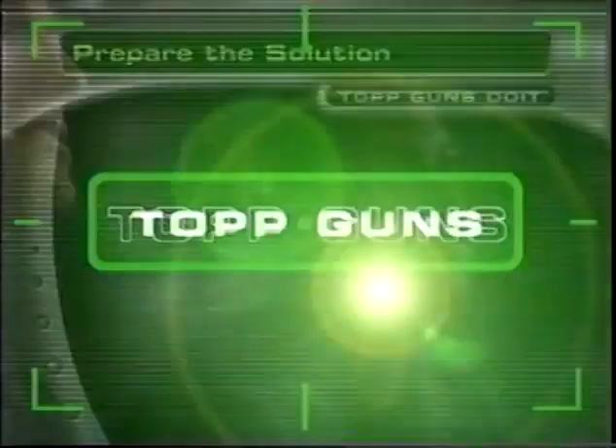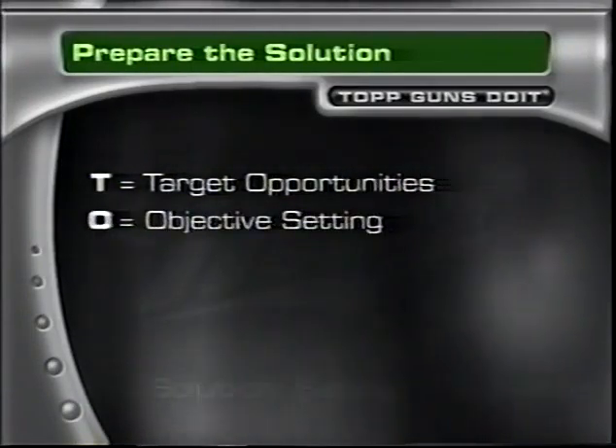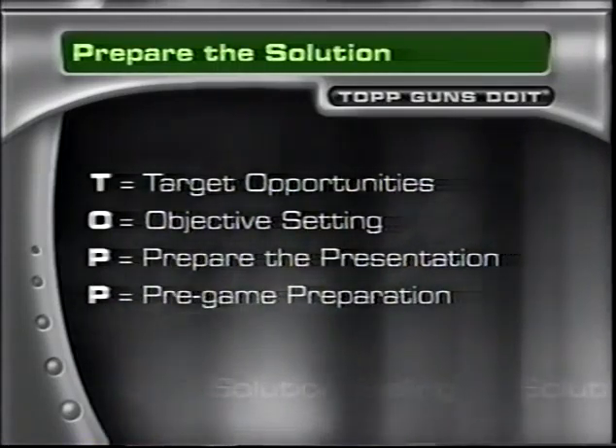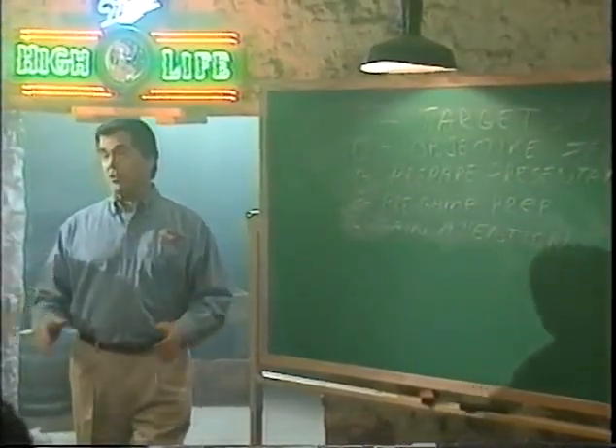Welcome back to Solution Selling. We are now face-to-face with the retailer. We've prepared the solution by targeting opportunities, setting our objective, preparing our presentation, and doing our pre-game preparation — our critical minutes. And we've begun to sell the solution.